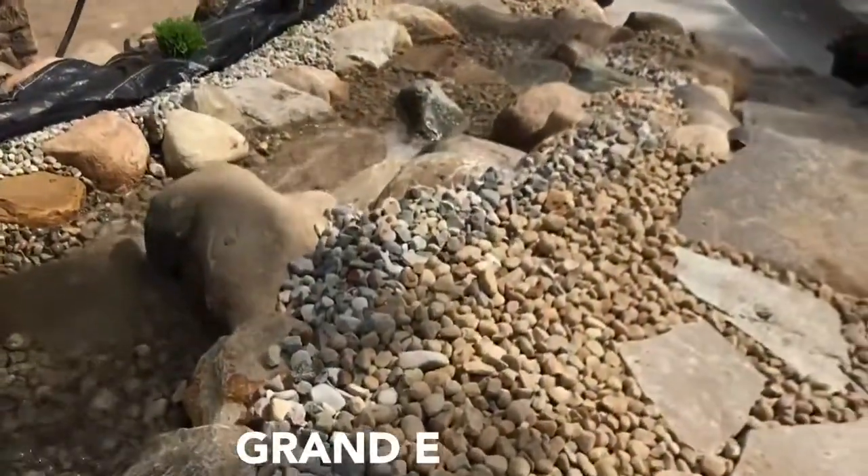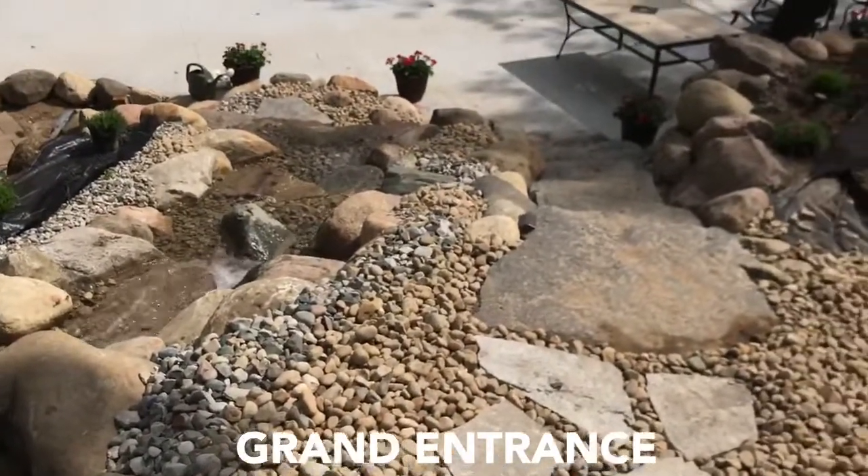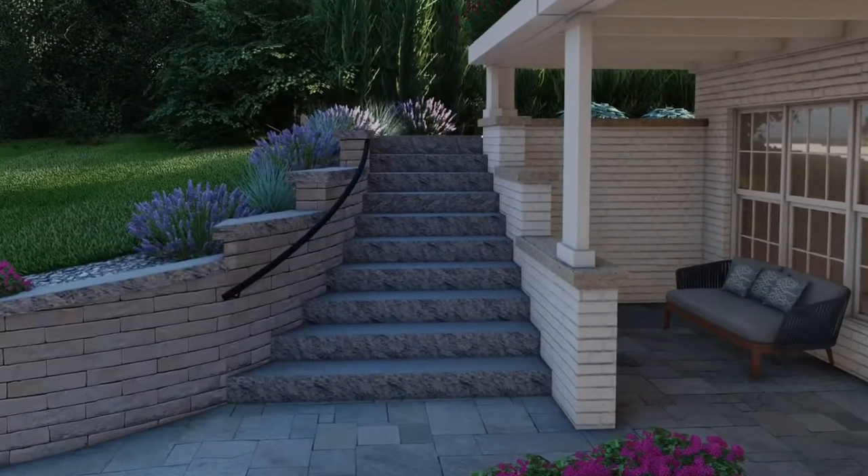Do the steps act as an entrance to the space? If so, let's make sure there's interest and an eye path. A good way of doing this is through shape — making the base of the steps larger or curving the staircase to lead the eye and the traffic in a certain direction can help.